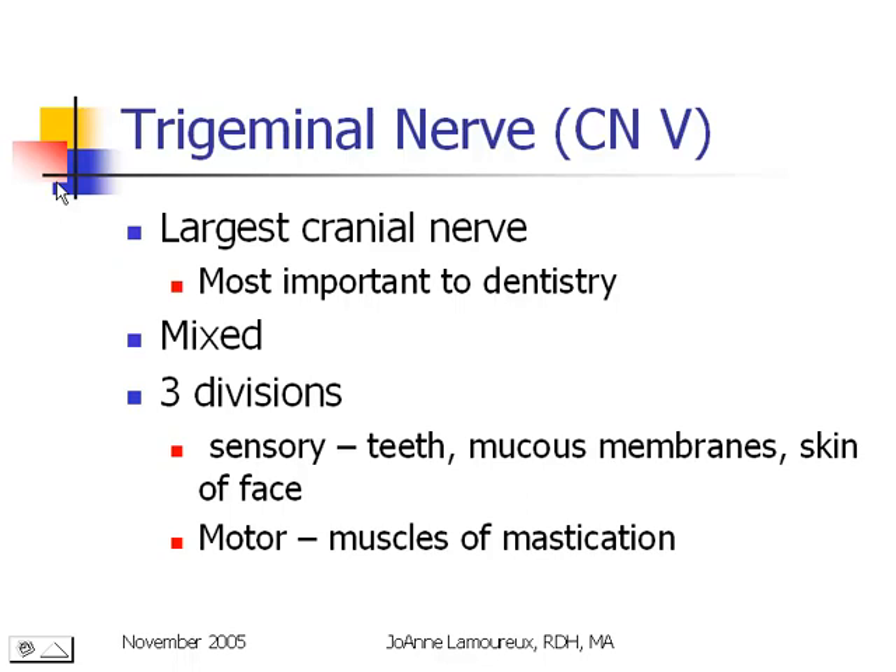The trigeminal nerve is by far the most important part of this presentation. You'll see in parentheses it says CNV, which stands for cranial nerve 5 because the cranial nerves are known by both name and Roman numeral. This is the largest of the 12 cranial nerves and it's the most important one to us. It's considered to be a mixed nerve because it has both sensory and motor fibers.